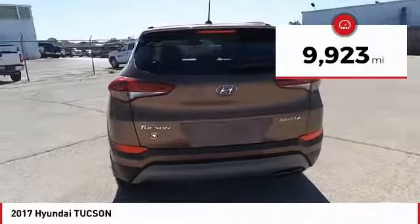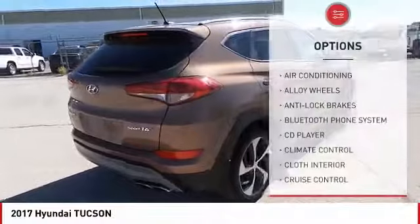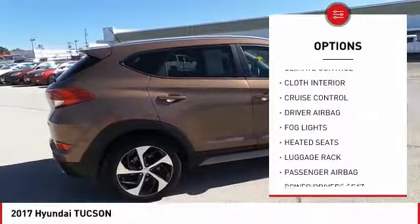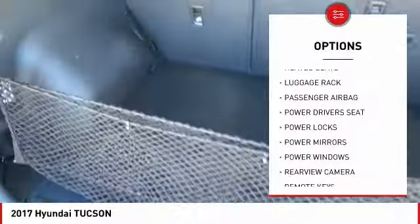This vehicle has less than 10,000 miles. Here are some of this vehicle's great options: power driver's seat, anti-lock brakes, back-up camera, heated seats, traction control, Bluetooth, driver airbag, passenger airbag, air conditioning, alloy wheels.